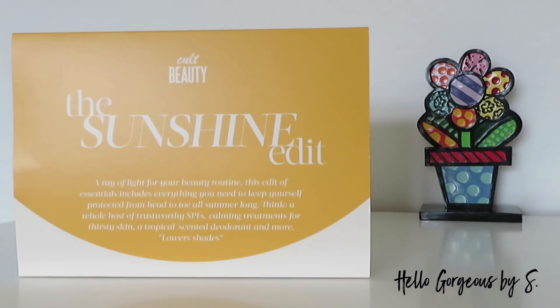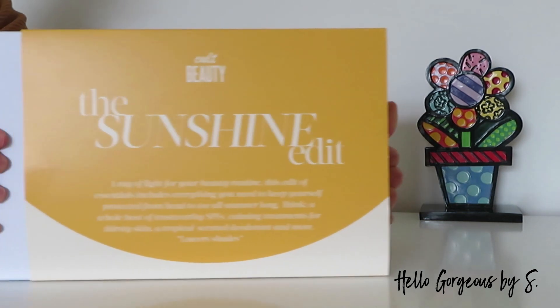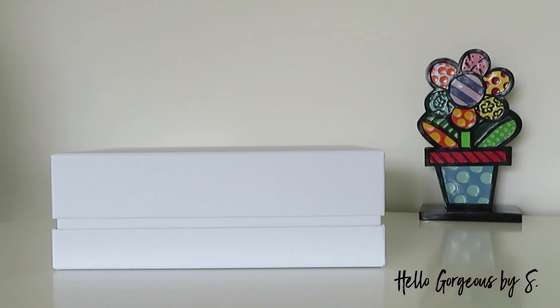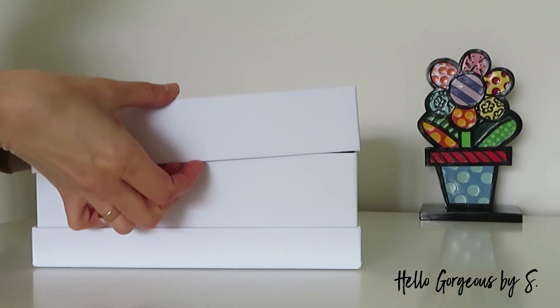Hi guys and welcome to my YouTube channel! In today's video we're gonna unbox the new and exclusive Sunshine Edit Box by Cult Beauty. It's retailed for £35 and worth over £100. The bad side is that I just checked on the Cult Beauty website and the Sunshine Edit Box unfortunately is already sold out. That being said, let's open the box and find the treats!